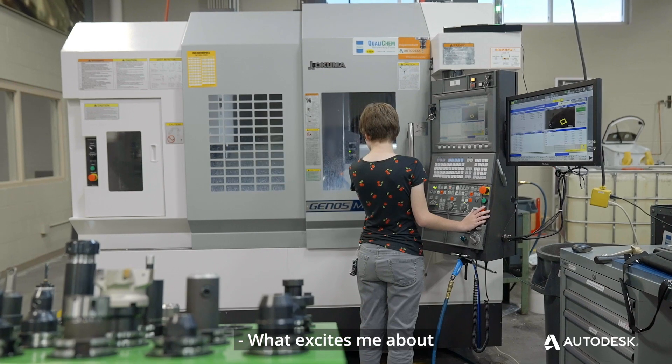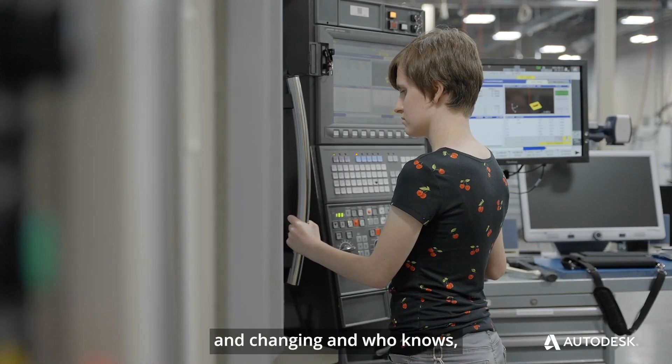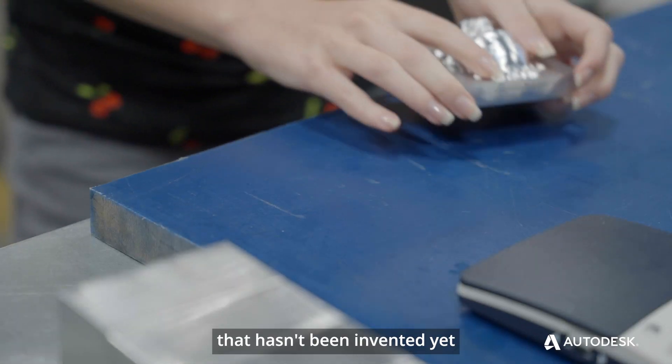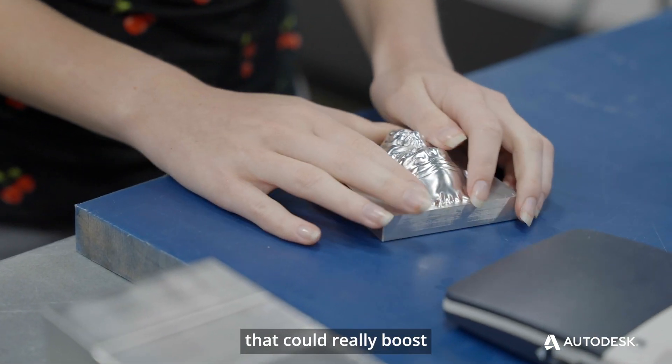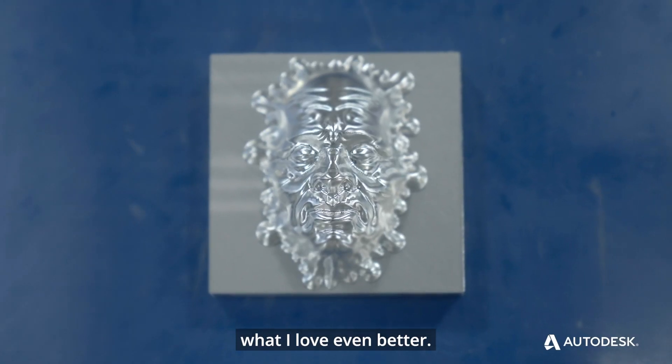What excites me about the future of manufacturing is that it's constantly evolving and changing, and who knows, there might be an accessibility feature that hasn't been invented yet that could really boost me in the field and make what I love even better.